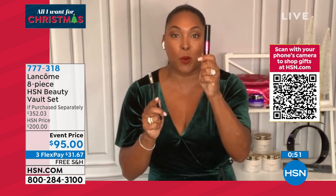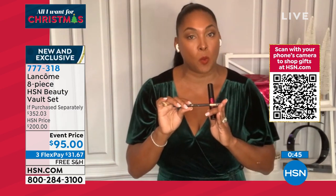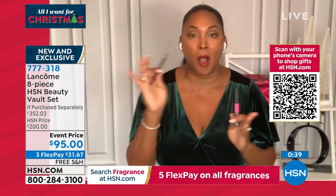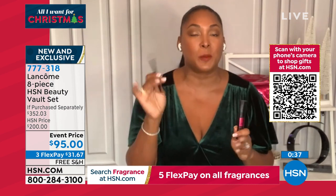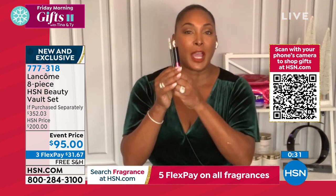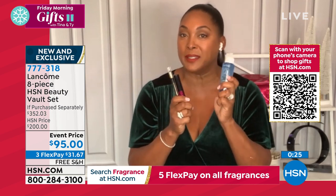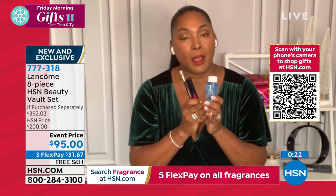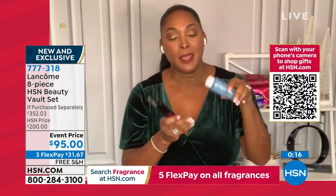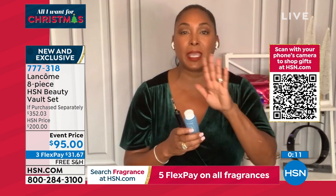This eyeliner, La Stylo, is another number-one seller. Get ready — when I tell you it's waterproof, it's waterproof. So if you have allergies and your eye always runs, you don't want to look like a raccoon. Bifacil is another number-one bestseller from Lancôme — the number-one selling eye makeup remover in the world. You shake it up; when it gets cloudy, you know it's ready. Put it on your cotton ball, hold it to your eye for 10 seconds, and it removes everything — including waterproof.